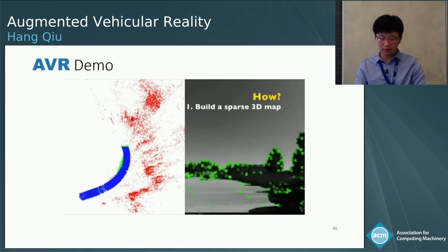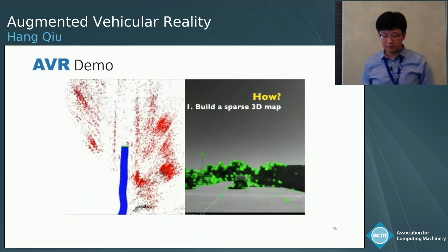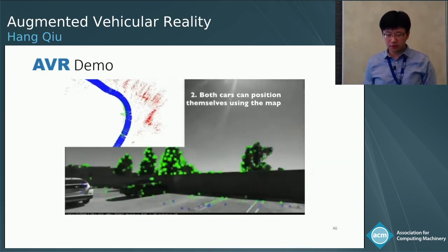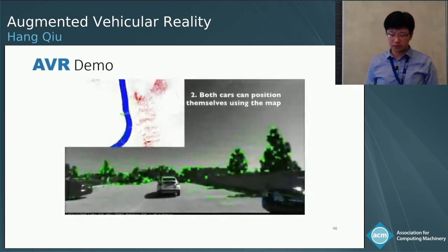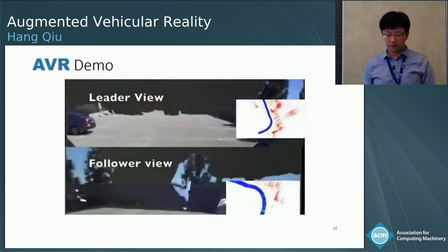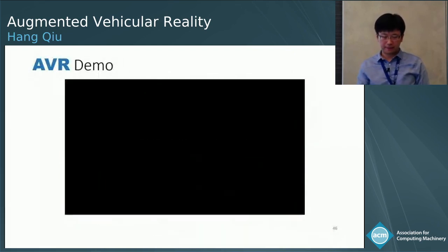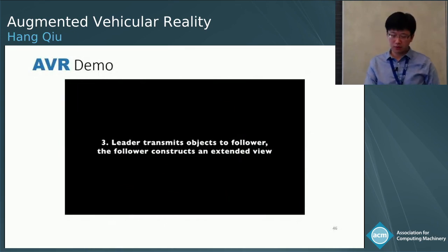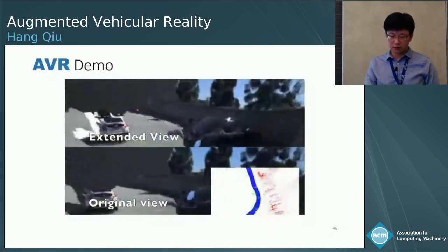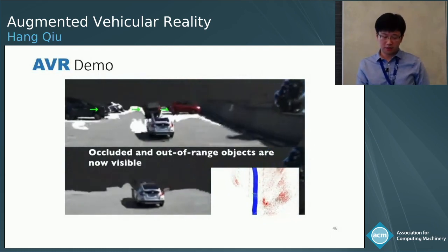Here's a demo summarizing our design and results. The first step is to build a map by traversing one road segment. With that map, both the transmitter and receiver can localize themselves when traversing the same segment. The demo shows the leader's view and the follower's view — both reconstructed point clouds from the stereo camera. When the leader transmits objects to the follower, the follower reconstructs the extended view; compared to the original view at the bottom, occluded and out-of-range objects are now visible.